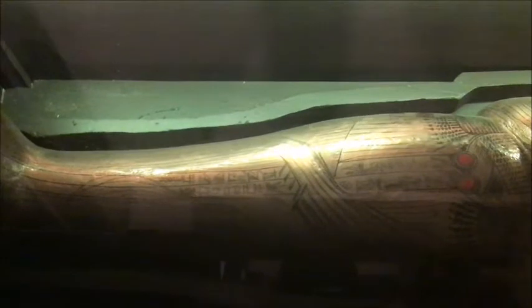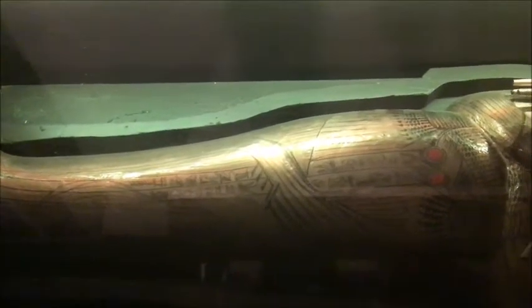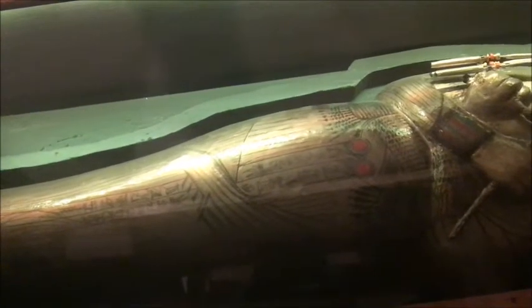At the time of the funeral, the mummy was placed in a coffin, which was then put into larger, heavier cases. The coffins, or sarcophagi, were often designed in the image of the deceased pharaoh.